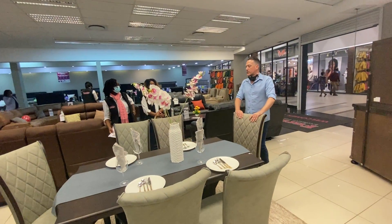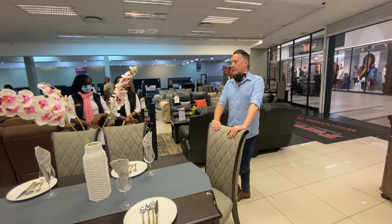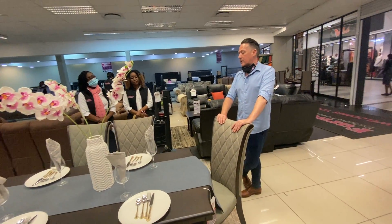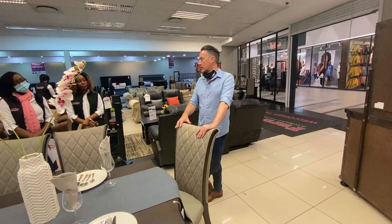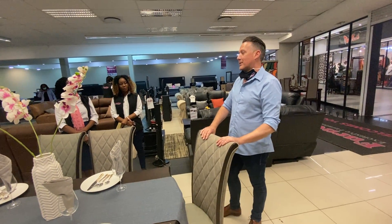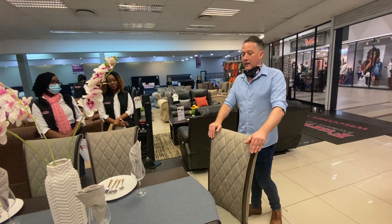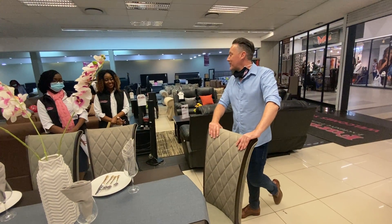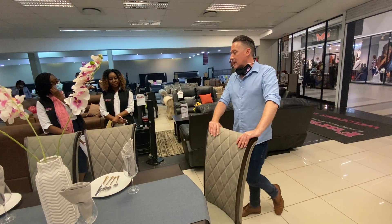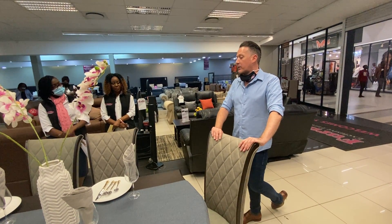What we are going to do is touch on our imported suites first. We'll start with the Savoy. The Savoy dining room suite is imported out of Malaysia and gets manufactured from rubber wood — a wood that is very popular in the East.